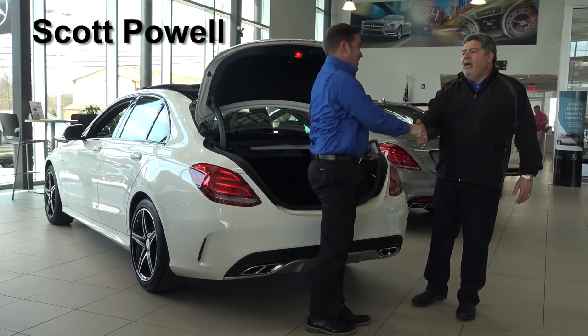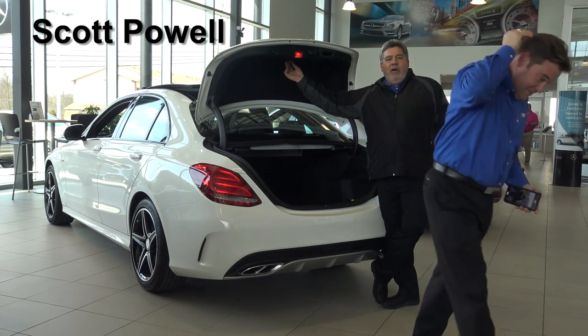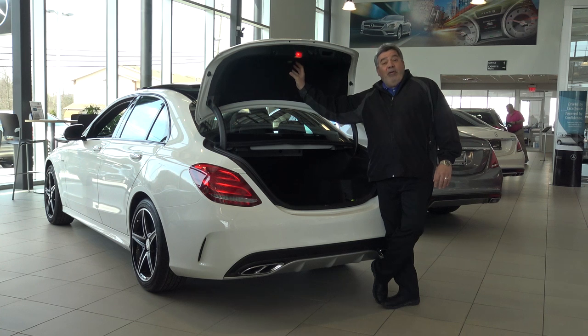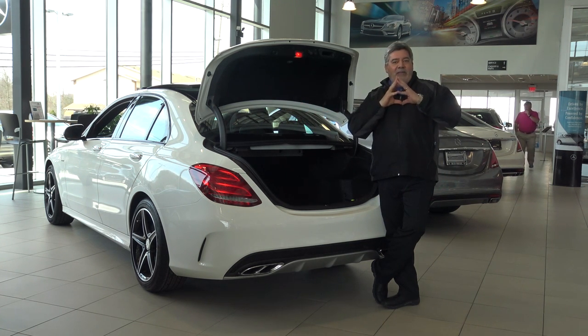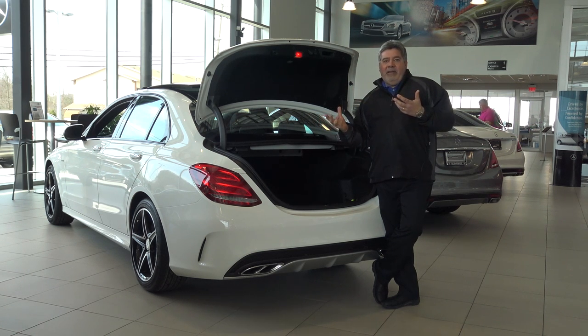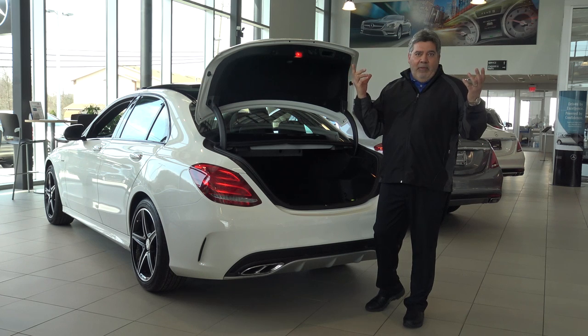A lot of manufacturers have a little glow-in-the-dark item here that has a cartoon character showing people jumping out of the trunk, but Mercedes wanted to take that one step further. The people most likely to get locked into the trunk are infants and people who can't read and can't figure out what that picture is.